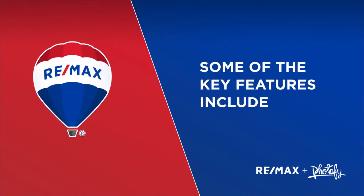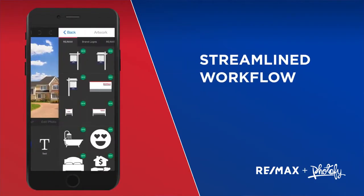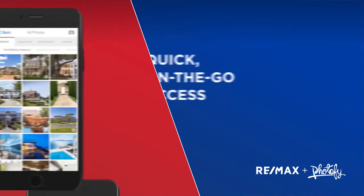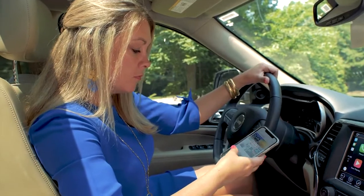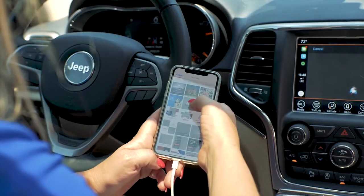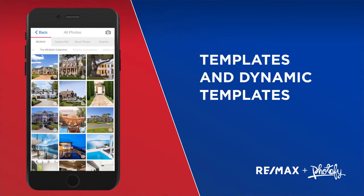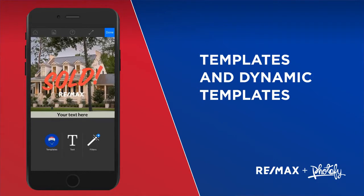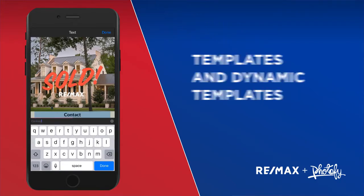Some of the key features of the RE/MAX Fodify platform for agents include streamlined workflow — customizable layouts that make creating content a snap for any agent on the go — and easy access with a touch of a button to new and consistently updated designs, templates, stock photos, and more. Dynamic templates are easy-to-use RE/MAX templates with images, logos, and copy prepared, so agents can simply add their own contact info and post to their favorite social media site.